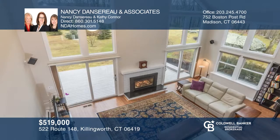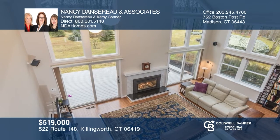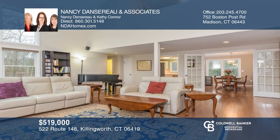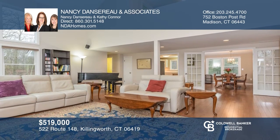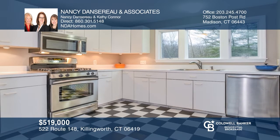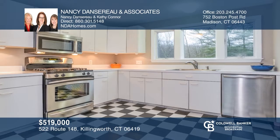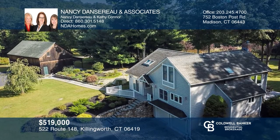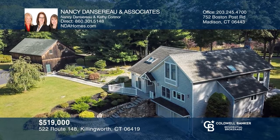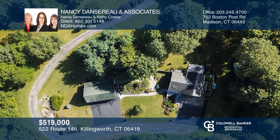This three-bedroom, two-and-one-half bath home sits on 8.9 acres. It has an open floor plan, first floor master, living room with hardwood floors, gas fireplace, and two sets of sliders. Other features include stainless steel appliances, central air, central vacuum, automatic propane generator, first floor laundry, and a 42 by 32 barn with finished loft. Meticulously maintained. Experience everything this home has to offer by calling Nancy Dancero & Associates today.